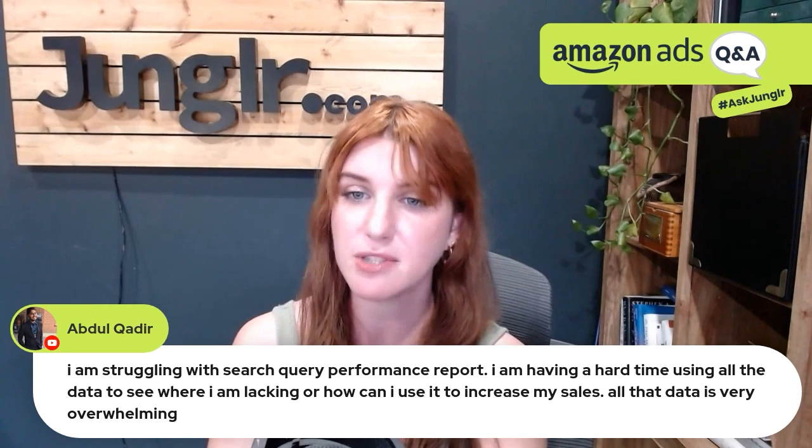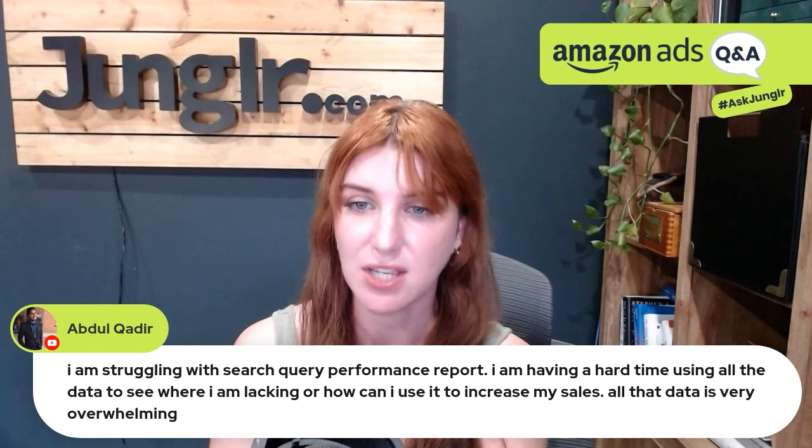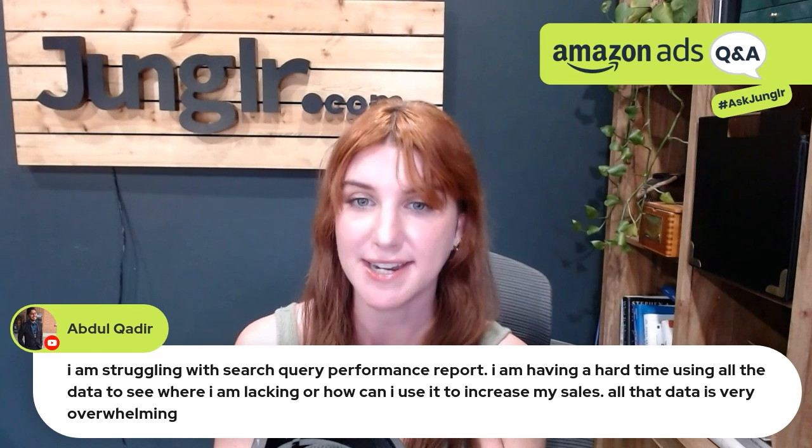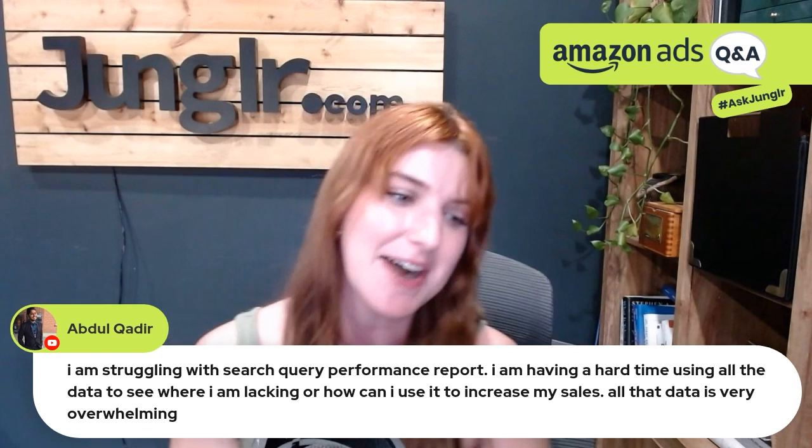I'm struggling with the search query performance report, having a hard time using all the data to see where I'm lacking or how I can use it to increase my sales. All that data is very overwhelming. It is a lot.